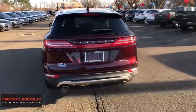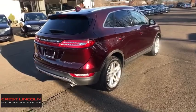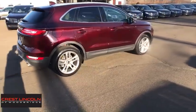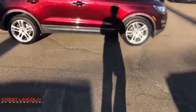Backup camera, power passenger seat, power liftgate, keyless entry, steering wheel audio controls, traction control, stability control, navigation system, anti-lock braking system, all-wheel drive.